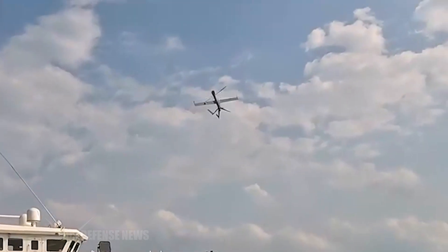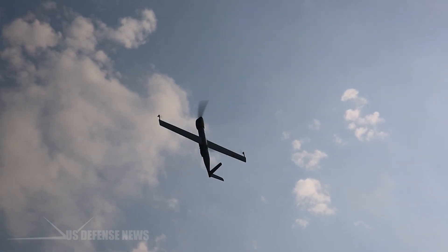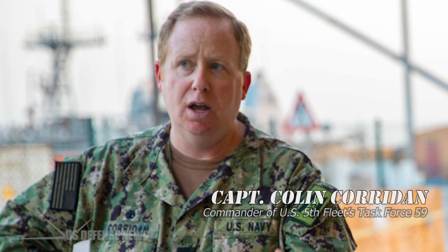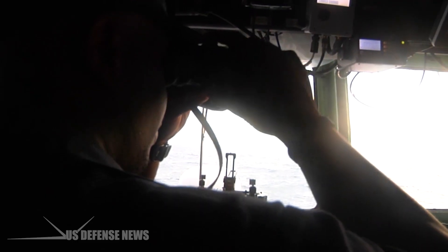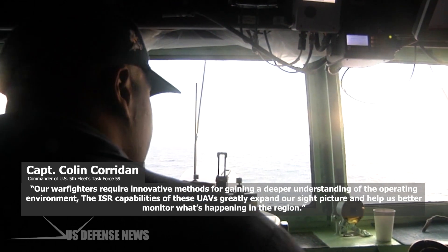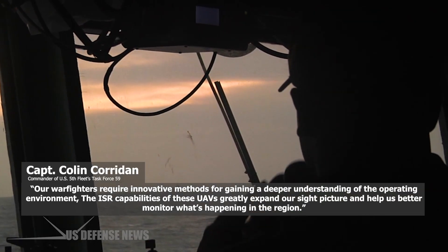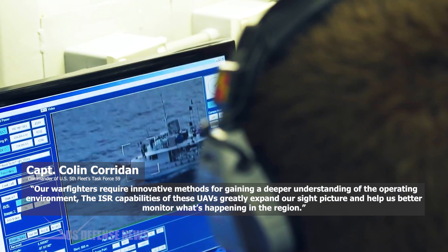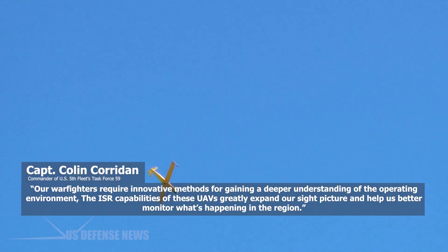Flex-rotors' high-endurance and vertical takeoff and landing capabilities make them particularly well-suited for the task of building an accurate maritime picture, said Captain Colin Coridan, Task Force 59 Commodore. Our warfighters require innovative methods for gaining a deeper understanding of the operating environment. The ISR capabilities of these UAVs greatly expand our sight picture and help us better monitor what's happening in the region.